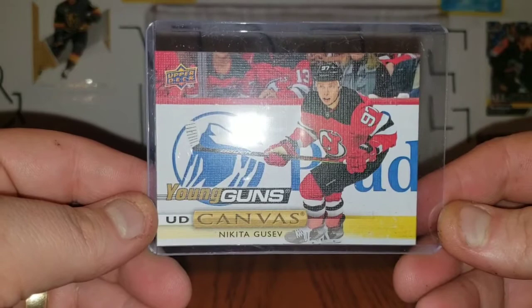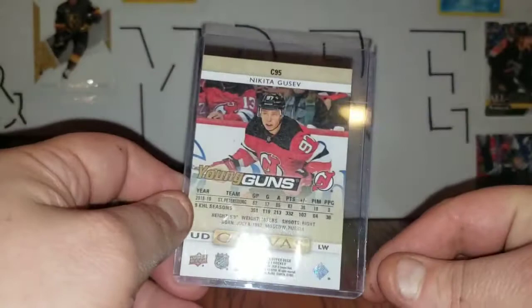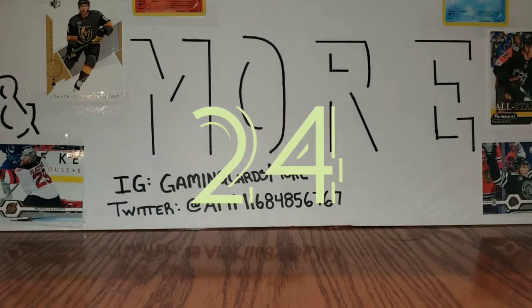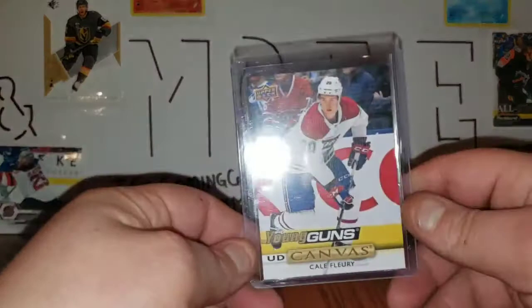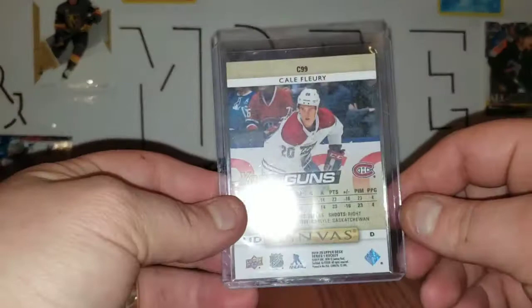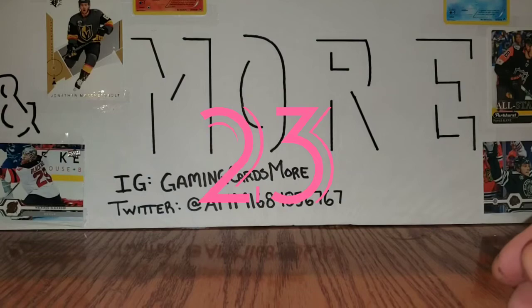Number 25 is this Nikita Gusev Young Guns Canvas that I pulled. Like I said, still new and haven't been collecting very long, so some of these aren't going to be amazing cards, but we'll see how it changes going into the next year. Number 24 is Kale Flurry Young Guns Canvas — also another pull.